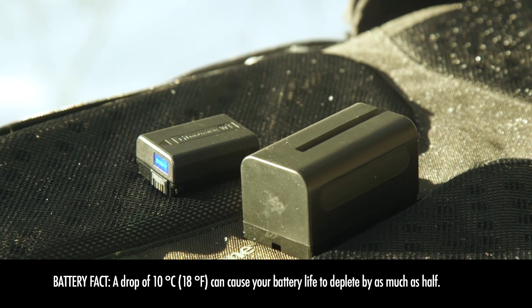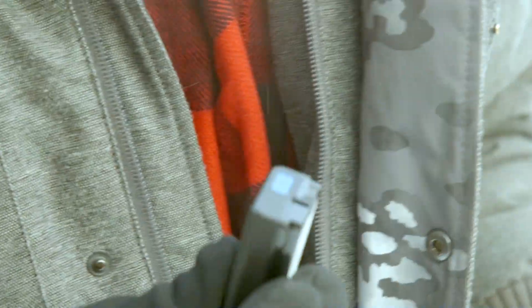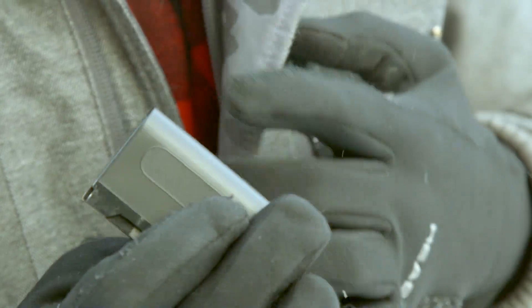The cold will suck your batteries dry a lot faster than in more moderate temperatures, so bring all the batteries you possibly can — every bit counts. The next important thing to remember is the batteries you're not using, keep them warm. I personally like to keep these on me, not inside a pocket that has direct access to the cold, but maybe on a layer just inside my jacket in an inside pocket — something close to my body but not right against my core. Because depending on how much activity you're doing, if you're doing a lot of hiking, you don't want moisture to touch the batteries, as it will cause condensation issues when you put them in your cold camera.